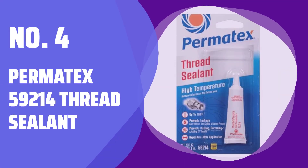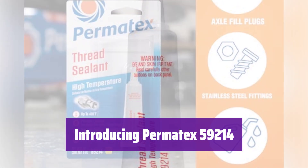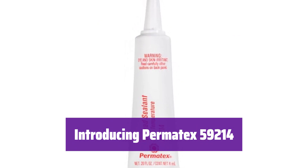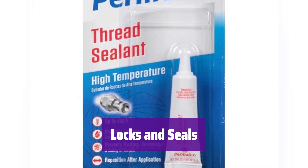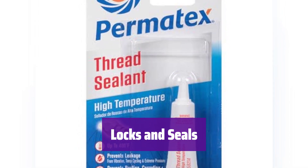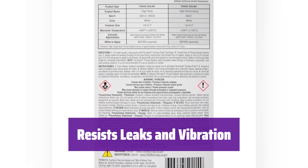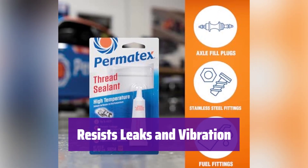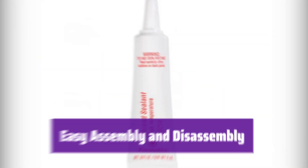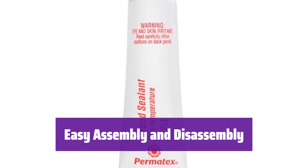Number 4: Permatex 59214 Thread Sealant. This high-temperature thread sealant is a must-have for any serious mechanic. It provides a superior seal that resists leaks and keeps your connections tight. It locks and seals threaded fittings, preventing leaks caused by vibration or exposure to harsh elements — perfect for a variety of applications. This sealant stands up to extreme conditions, resisting leakage, vibration loosening, and even harsh fluids like diesel fuel and hydraulic fluid. It lubricates threads, making assembly and disassembly a breeze — no more struggling with stubborn fittings.